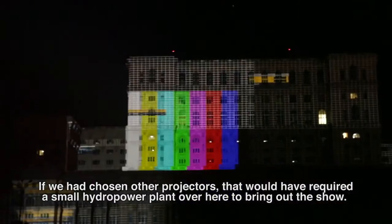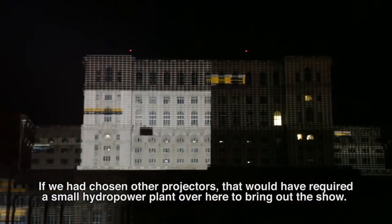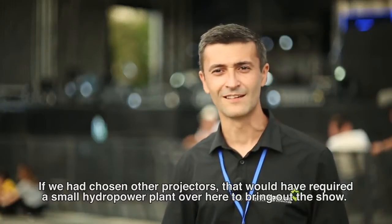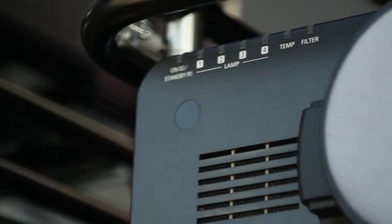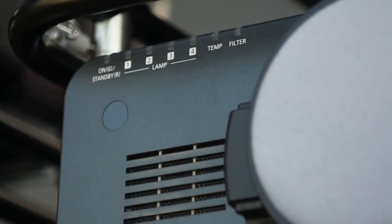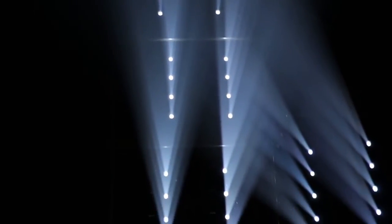If I used other projectors, I would probably have needed a mini hydroelectric plant in the back to make the show. And this has four lamps — so because this doesn't usually happen, but if one lamp explodes, the show can go on to the end.